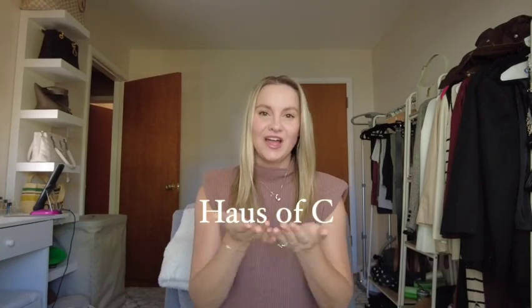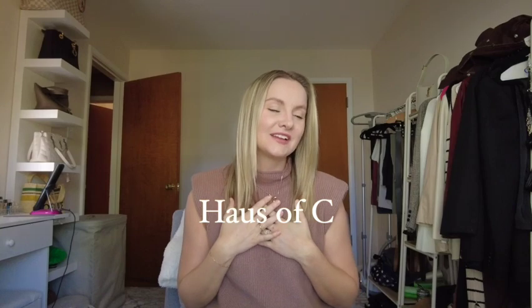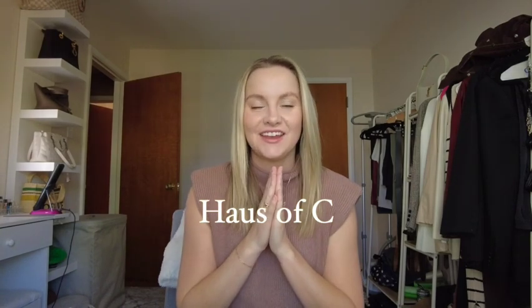Hello everybody and welcome back to my channel House of C. My name is Cassidy and today I'm going over how I take care of my bags. For those of you that have a bag collection and are wondering how to keep your leathers from drying out, how to keep your bags from being misshaped over time, and the best environment to put them in — I'm going to go through all of that today.